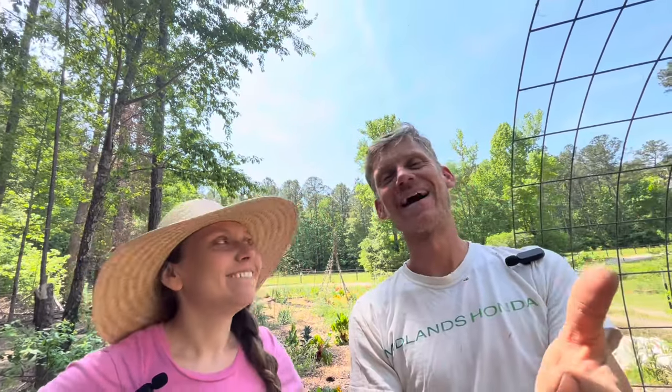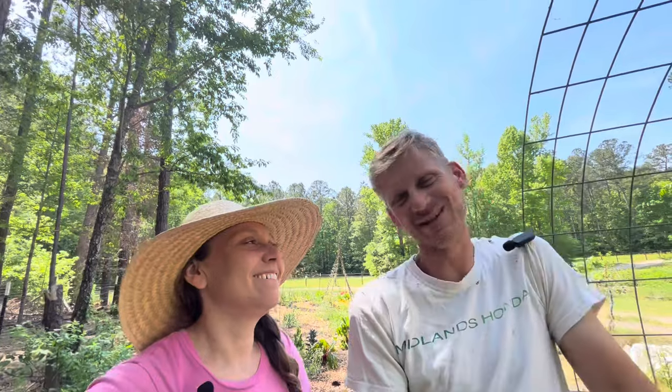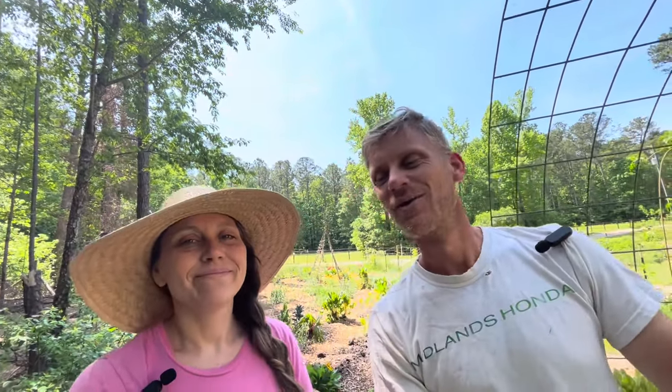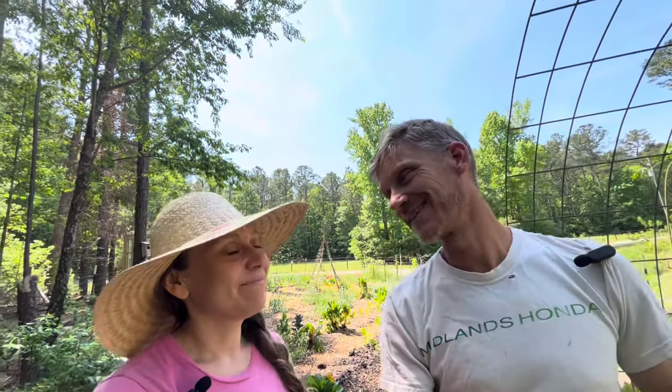Hey guys, welcome back to Say Mojo Homestead after a little break. We've missed you guys and we missed interacting with you. We're in the garden today — we'll get into why we've been MIA over the last week and a half — but the main thing today is getting most of our stuff planted for our summer garden.